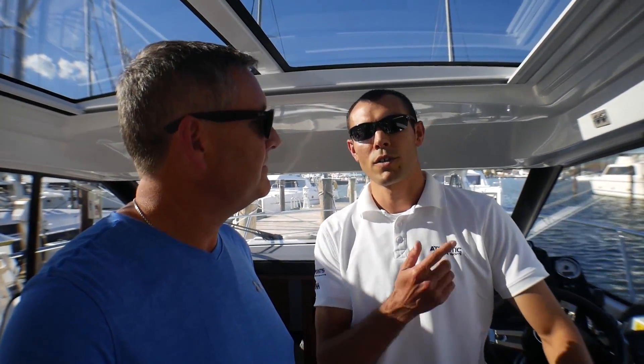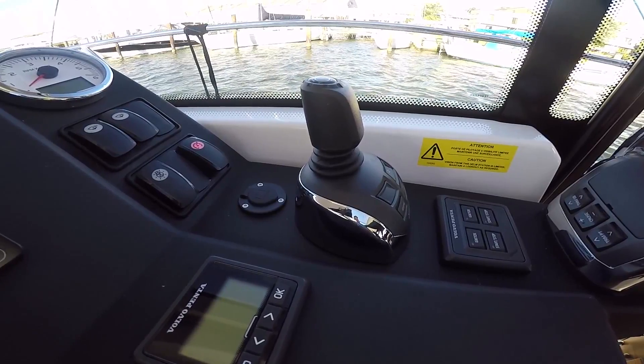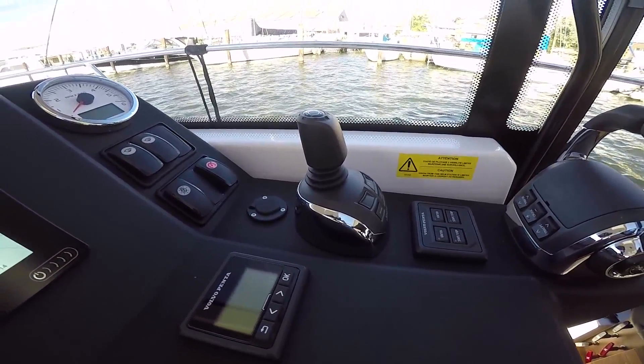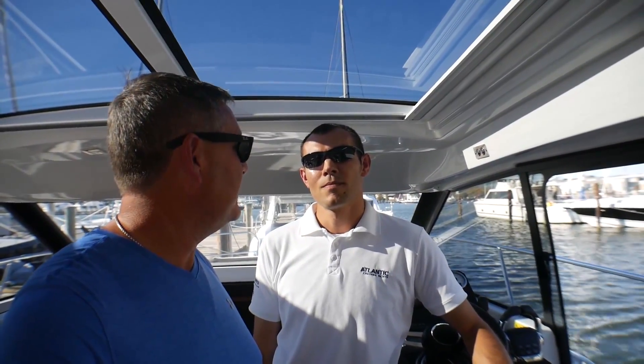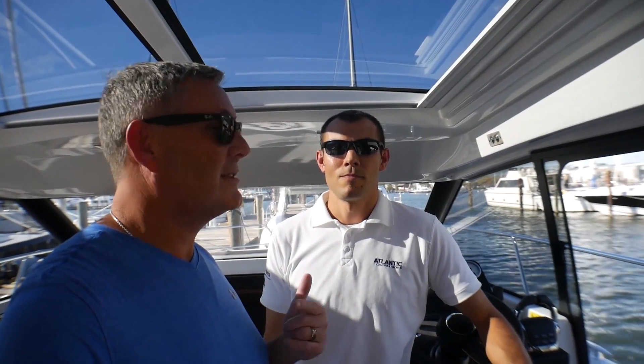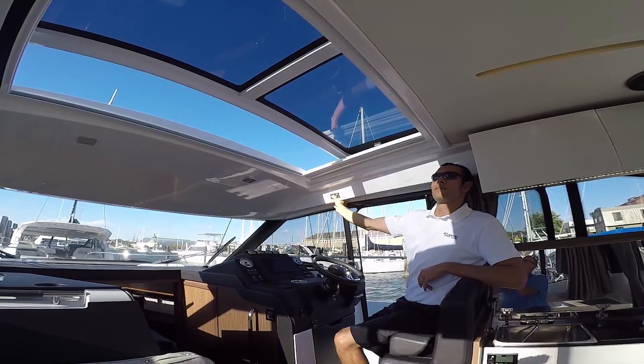This one in particular also has joystick control, which is a very nice upgrade around the docks — joystick control at 33 feet, that's pretty amazing. I noticed a lot of glass on this boat, a lot of moving parts: we've got a sunroof, side windows, and a slider in the back. It's a pretty nice cruiser.